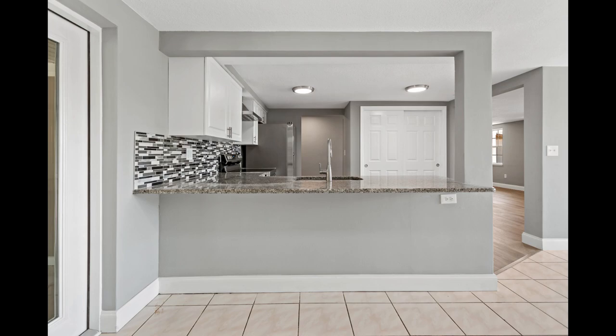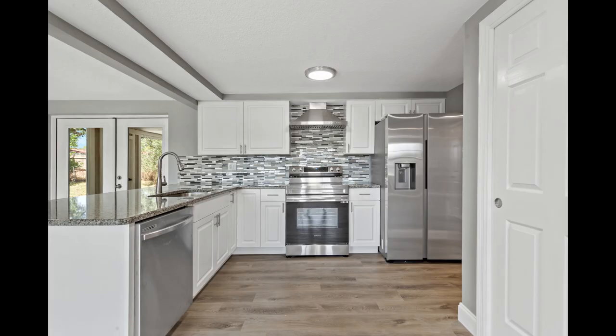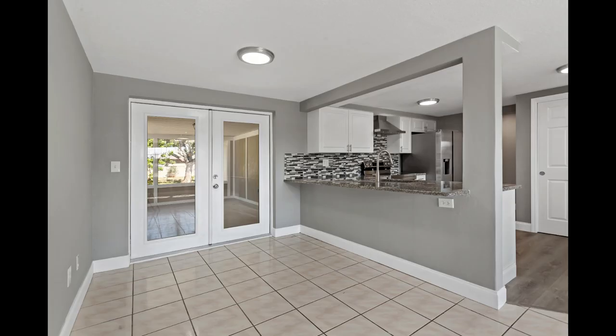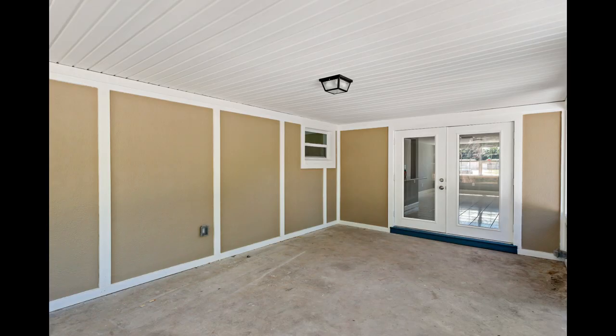The heart of this home, the kitchen, is a sight to behold with its captivating backsplash, pristine granite countertops, and a suite of brand new appliances, all accentuated by modern light fixtures. French doors beckon you from the kitchen to a charming porch patio, perfect for unwinding on cool evenings.